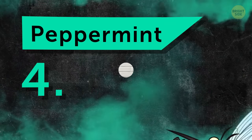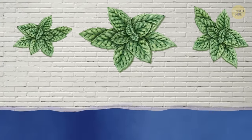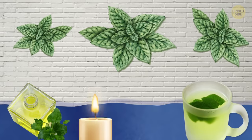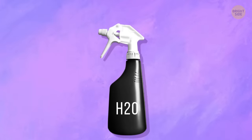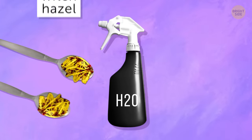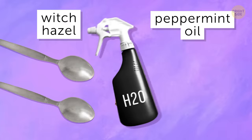Number 4: Peppermint. Peppermint is one of the most versatile plants out there. It can be found in an essential oil, teas, candles, and even lotions. To keep mosquitoes away, fill a small spray bottle with water, two large spoonfuls of witch hazel, and then add 10 drops of peppermint oil and shake it up.